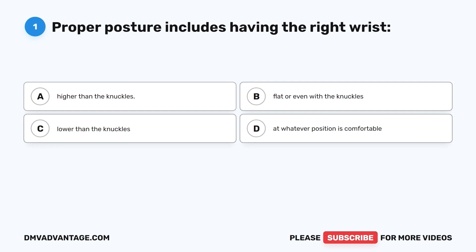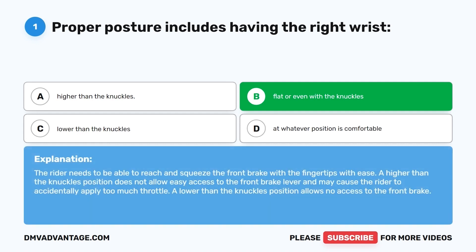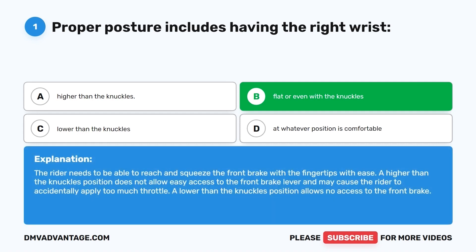Question 1. Proper posture includes having the right wrist: A. Higher than the knuckles. B. Flat or even with the knuckles. C. Lower than the knuckles. D. At whatever position is comfortable. The correct answer is B, flat or even with the knuckles. The rider needs to be able to reach and squeeze the front brake with the fingertips with ease. A higher position may cause the rider to accidentally apply too much throttle, and a lower position allows no access to the front brake.